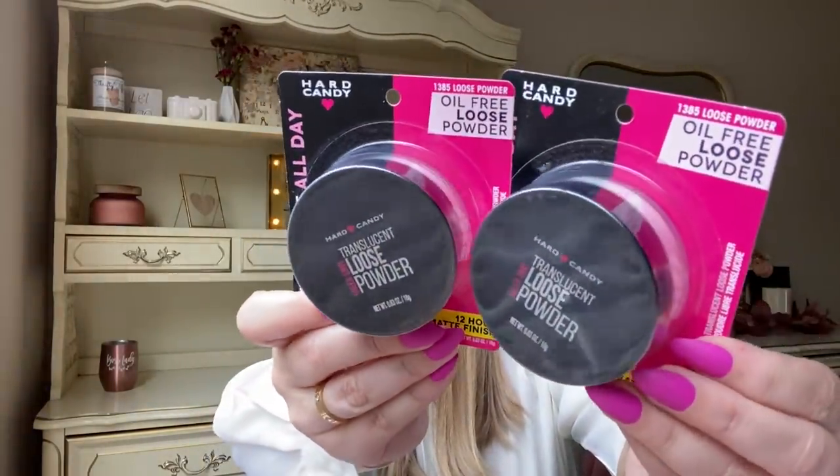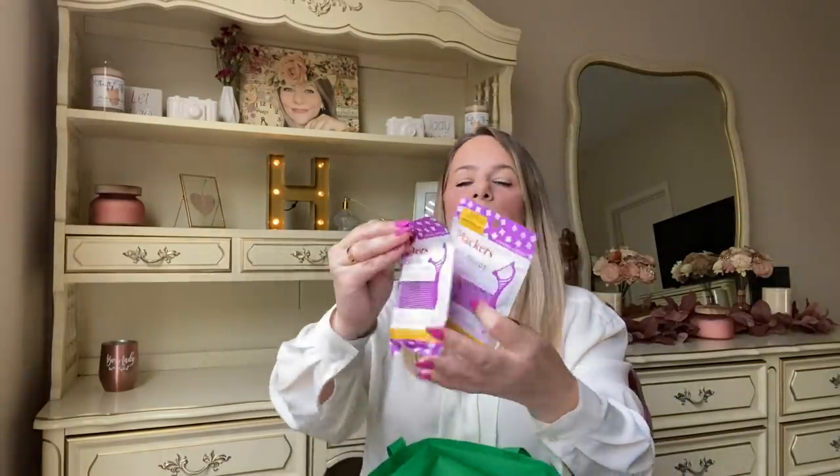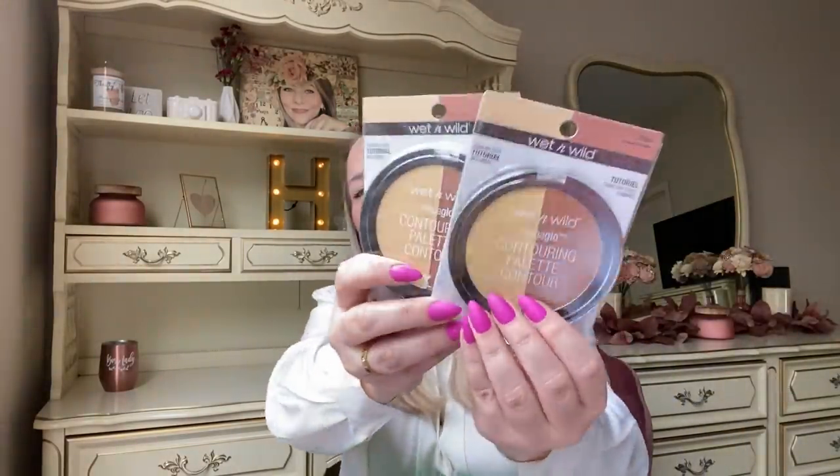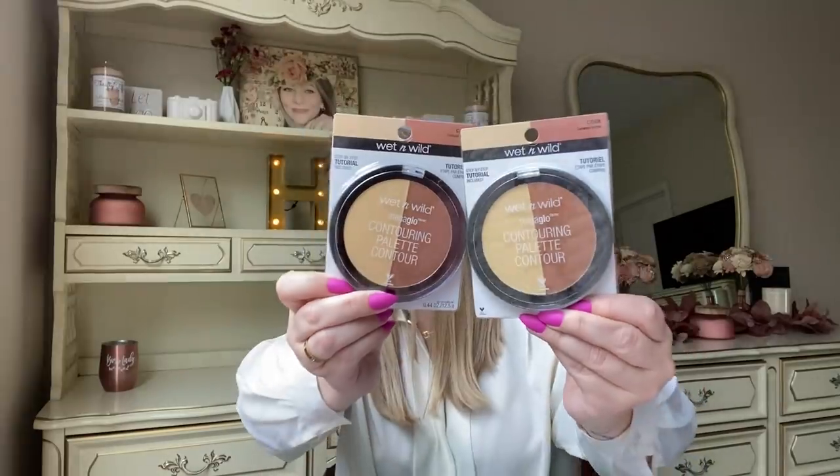Now for makeup! I got two Hard Candy banana oil-free translucent loose setting powder — 12-hour matte finish, full-size container. I know Kaya will use these. I also got more of our favorite purple/black eyeshadows. Then I found this Mega Glow contour palette in the shade caramel toffee — it's huge and so pretty. Dollar Tree is killing it with makeup right now.